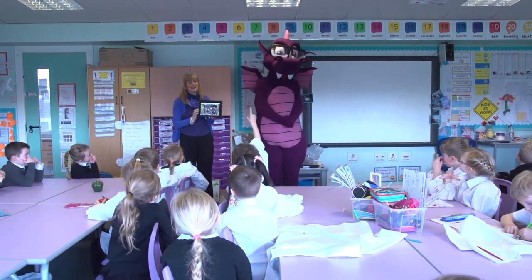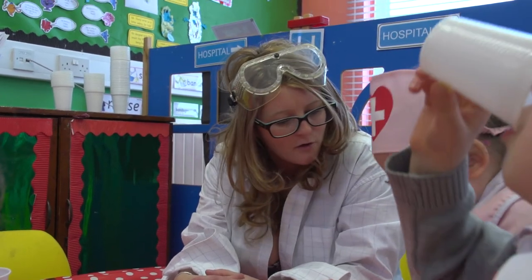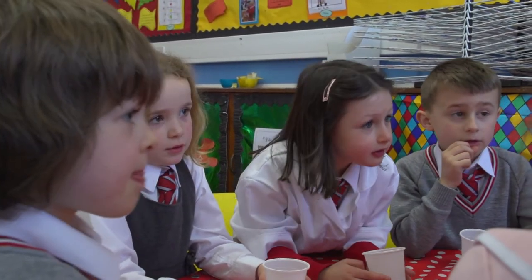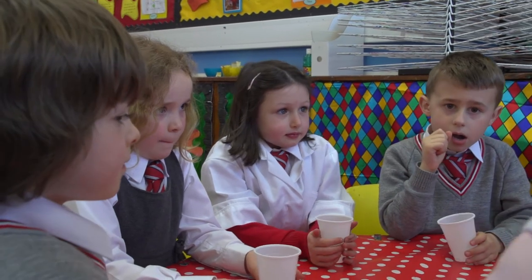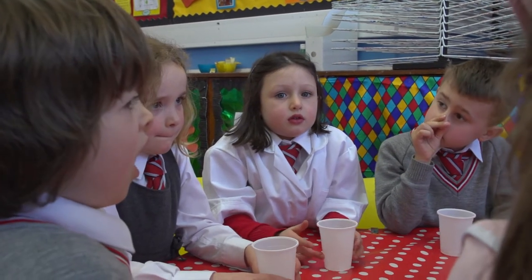Why do you think he has to have very big eyes? So we didn't just use our taste buds to help us when we were tasting. What else did we use in this experiment? We used our tongue. So that was our taste buds. What else did we use? We had a little look. So we used our sight. And then what else did we do? Smell. So we used our sight, we used our smell and we used our taste.